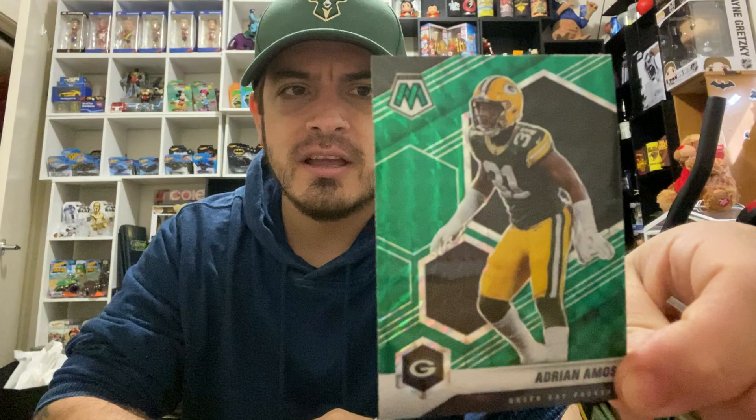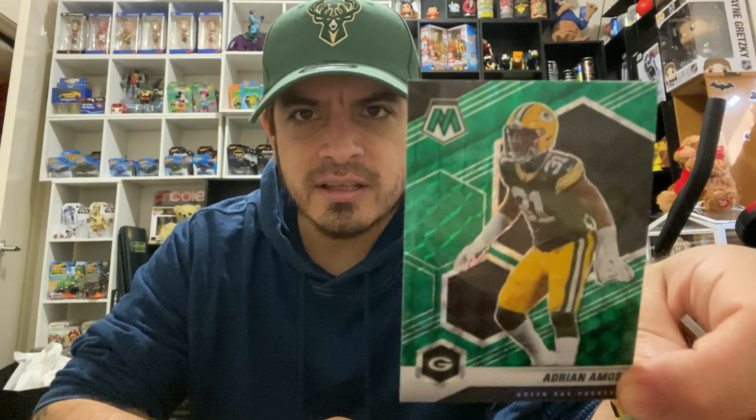Next one up I've got is Adrian Amos from the Green Bay Packers. Not a bad one — it's a green refractor or something like that. I think they call it a green prism. Let me know in the comments below the official name for cards that look nice and shiny like this.